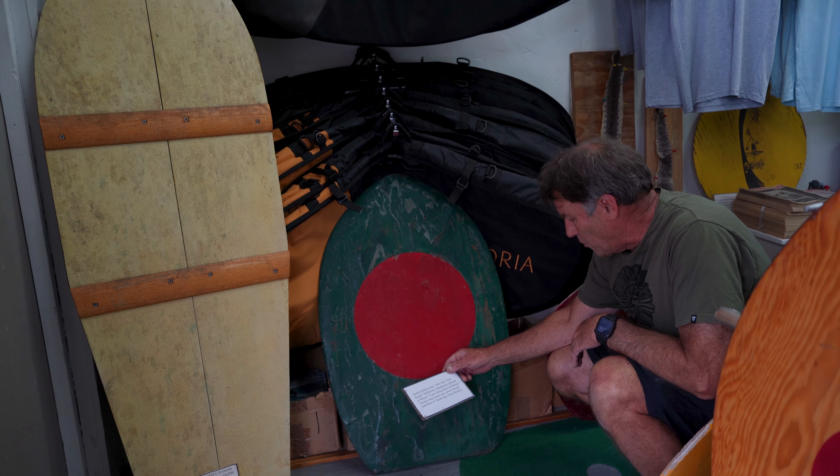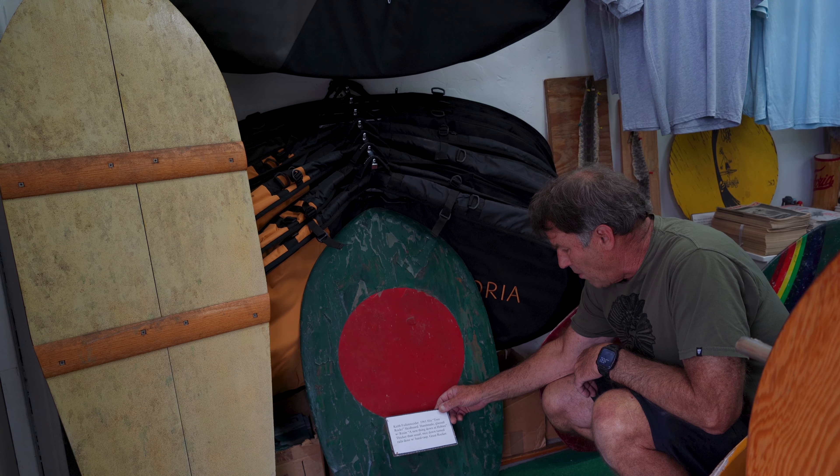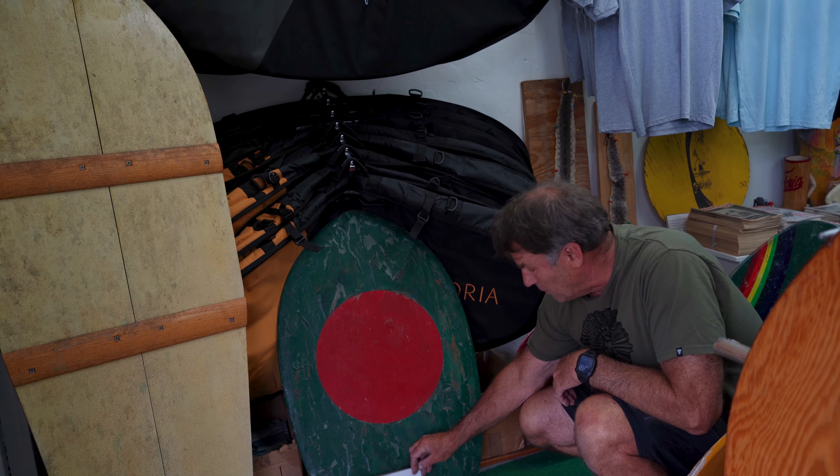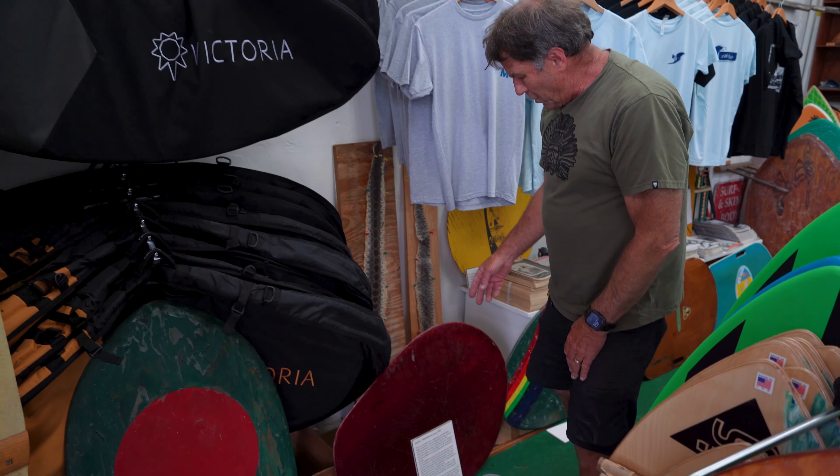Someone has speculated that they rode these between towers, which is complete BS because this thing weighs about 40 pounds — 30 anyway. That's where we start: the first sliding vehicles we know of in Laguna, aside from maybe pipo boards.